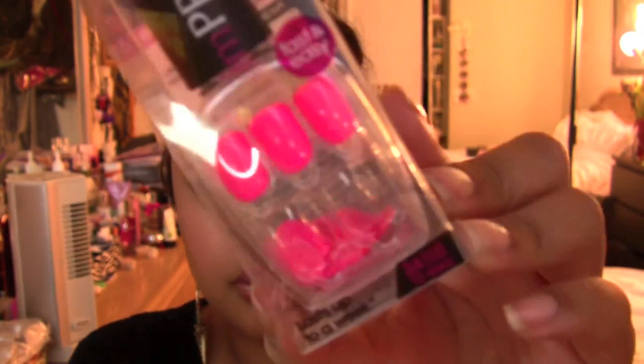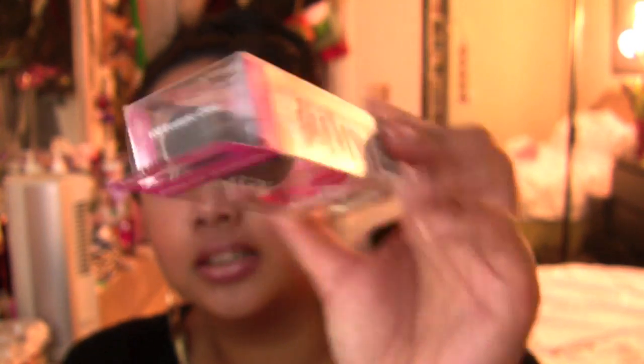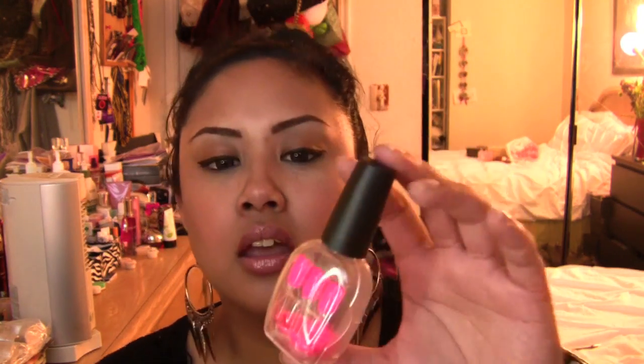I went to Vegas for like five or six days and was too lazy to get my nails done, so I tried these Impress Nails from Kiss that I got in a VoxBox or Influenster box. I had them in a really pretty miami pink color called Ecstatic Cling. I love the color — it was absolutely gorgeous and perfect for Vegas. Here's what I don't like though: if I do a full review it's basically going to be me complaining.